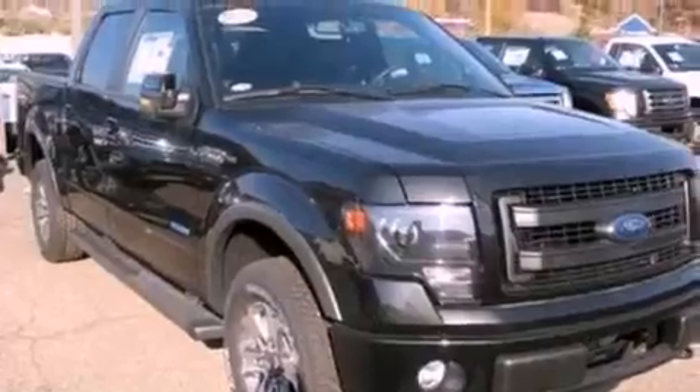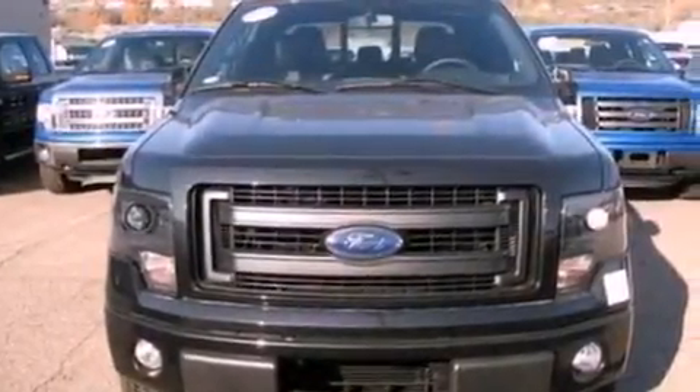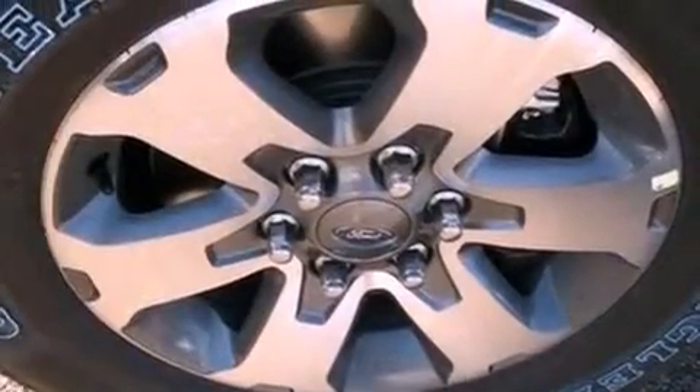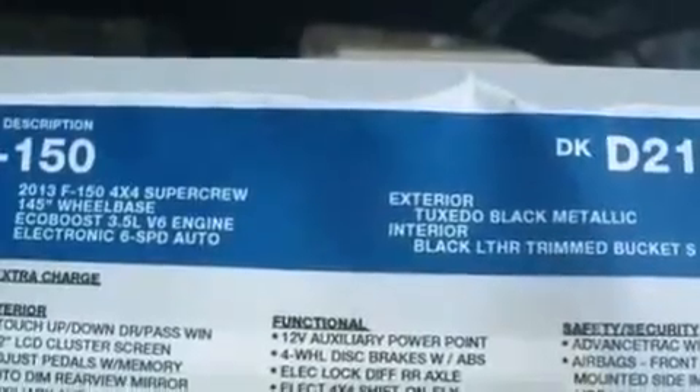Features include a double wishbone independent front suspension, a low tire pressure indicator, traction control and stability control systems, automatic locking wheel hubs, an engine immobilizer theft deterrent system, a passenger side vanity mirror, an anti-lock braking system, side curtain airbags, full power accessories, and an auxiliary power outlet.